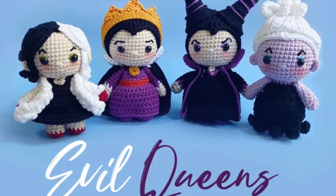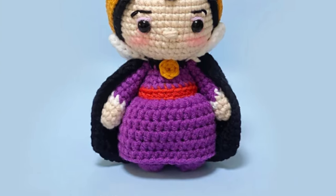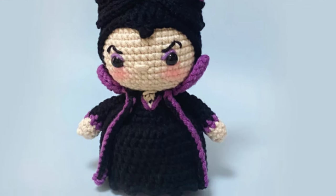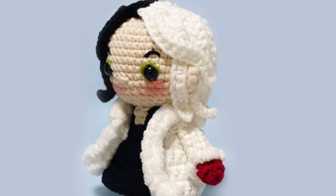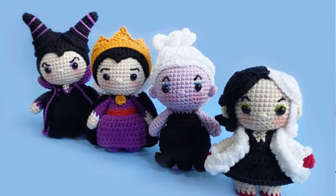The next collection is from the same amigurumi designer, and it is the Evil Queens collection. I love this one so much. What is it about the bad ladies of Disney movies that are so much fun? I have a little story to tell. When my oldest daughter was about four years old, she really loved the 101 Dalmatians movie and became really enamored with Cruella DeVille. At the time, I was a little concerned — I thought, why does my sweet little girl love Cruella DeVille so much?